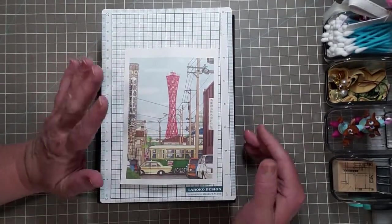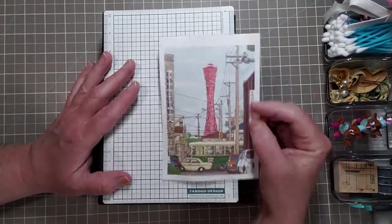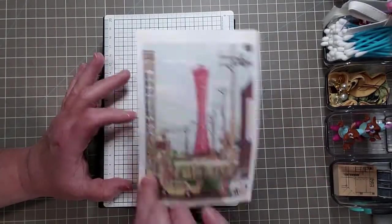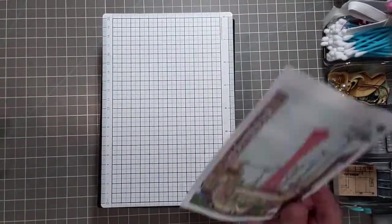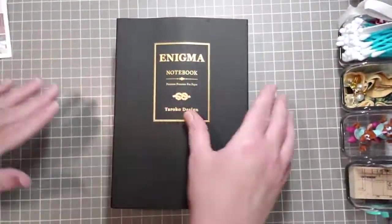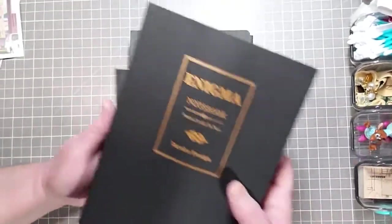Anyway, they sent this cute postcard, very sweet, short and simple, to the point. I think it's cute so I can use this for journaling and whatnot. They also sent one pencil board, A5 size, very nice.